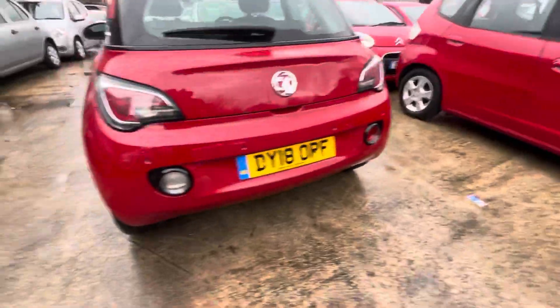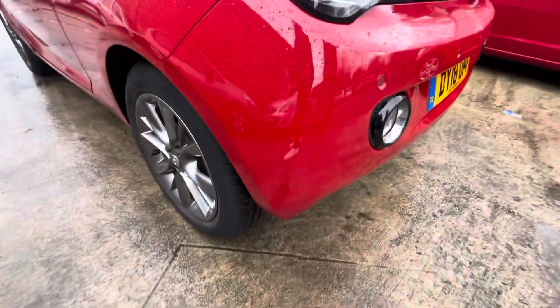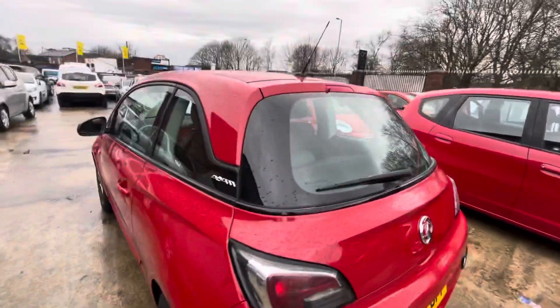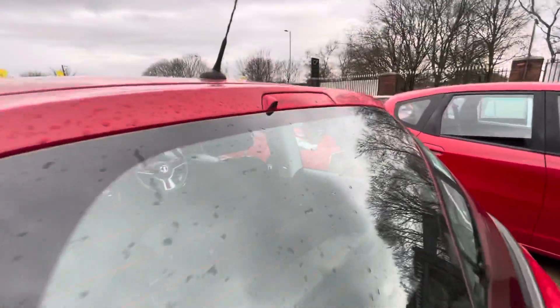Parking sensors on the car as well — a nice little bit of spec as you can see. There is a little bit of touch-up just needed there on the rear passenger side bumper.